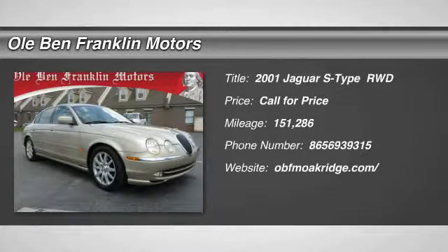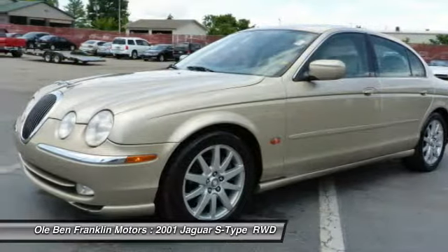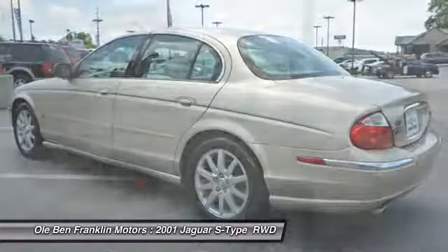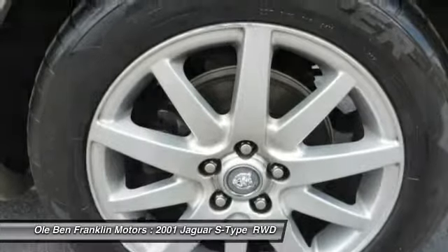Come test drive the 2001 Jaguar S-Type. S-Type is Jaguar's smaller rear-drive luxury sedan. Typical options include a weather package with Jaguar's anti-skid dynamic stability control and a sport package with computer-controlled shock absorbers and high-speed tires on 17-inch wheels.